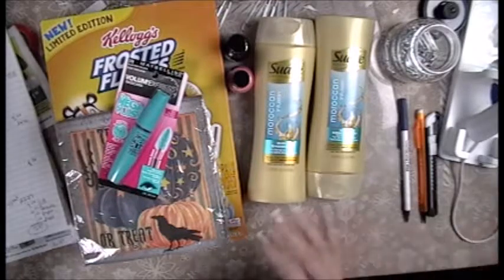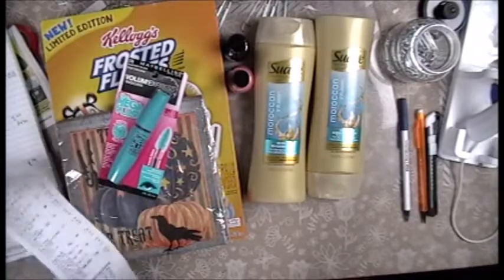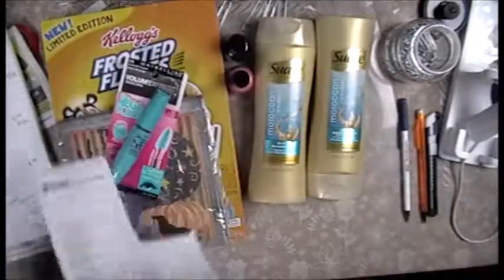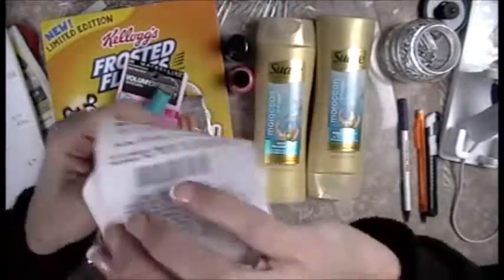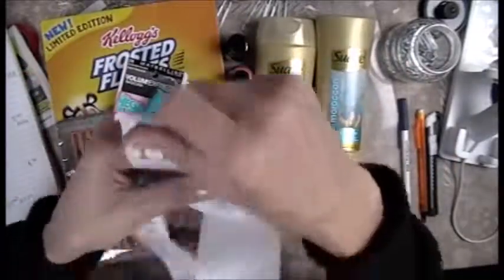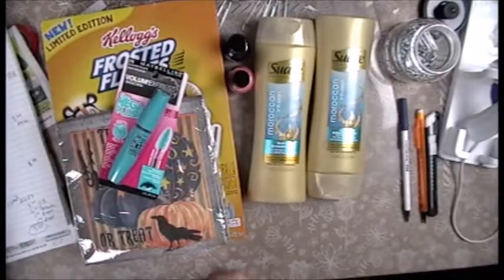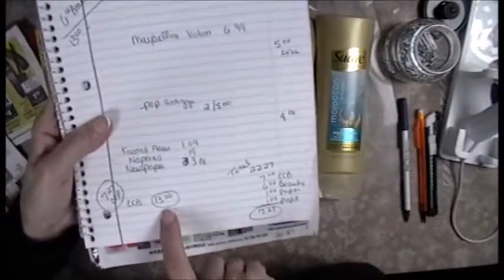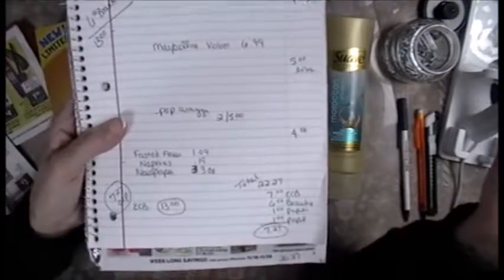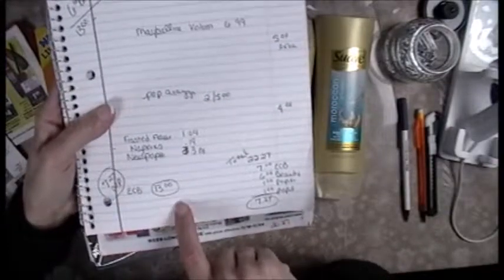And here's the best part — a $5 ECB, a $4 ECB, and another $4 ECB. So I went into the game having $13 and I came out with $13 in ECBs. I spent $7 out of pocket and I'm walking away with $13 in ECBs. How can you beat that?